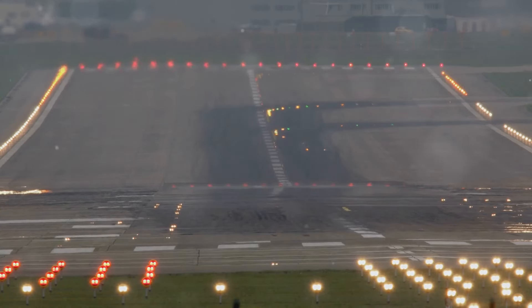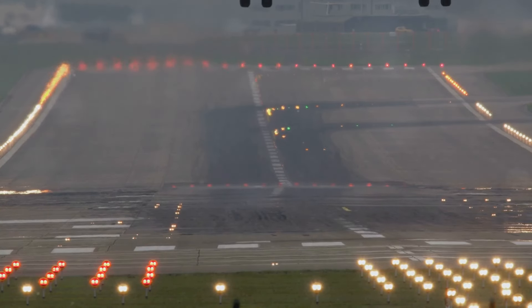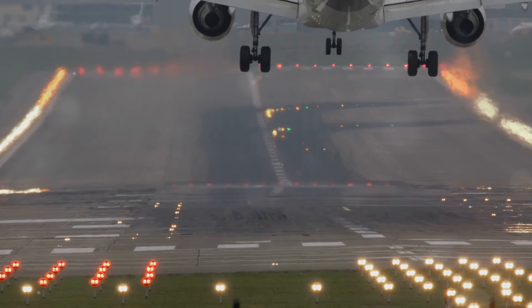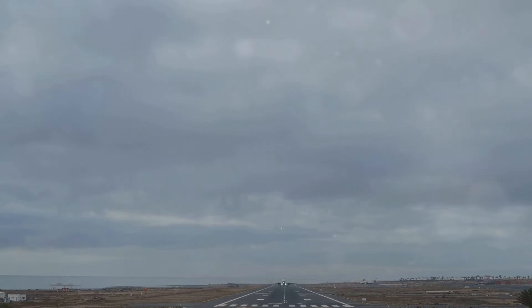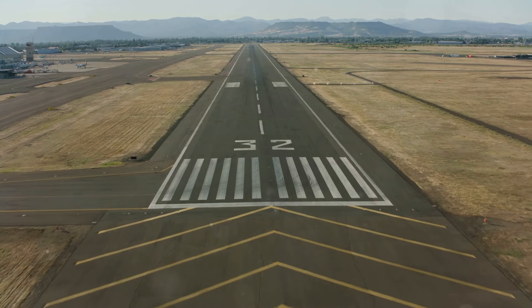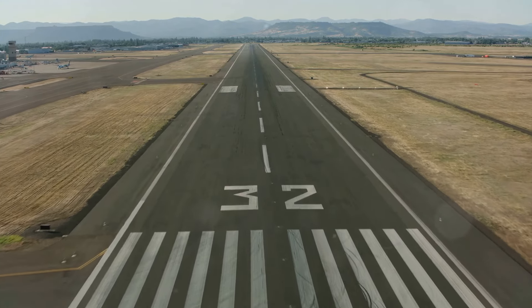The large numbers at the ends of runways are just one part of a comprehensive system of markings that provide pilots with essential information. These markings, often in white paint, include threshold markings, centerline stripes, and touchdown zone markings. Understanding these markings is as crucial as deciphering the runway numbers themselves.